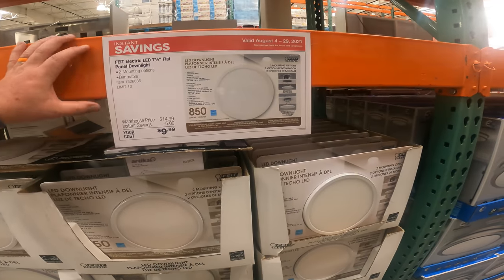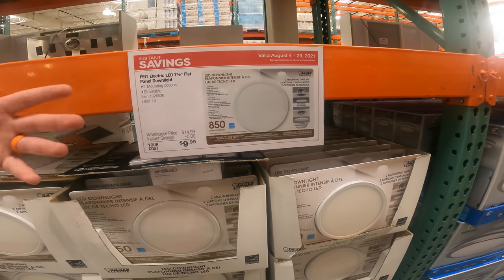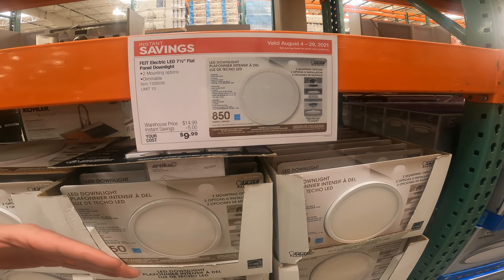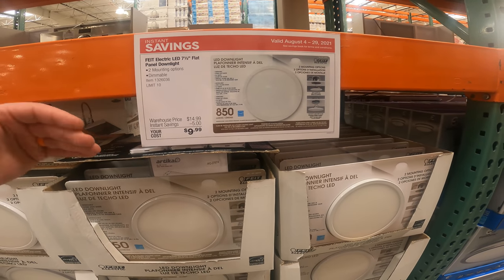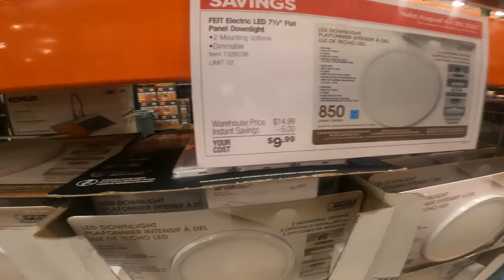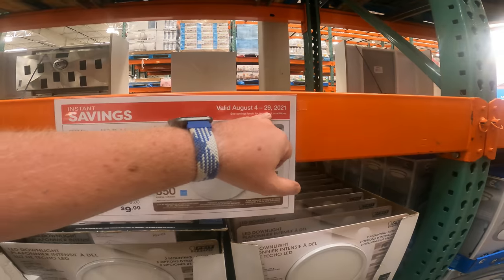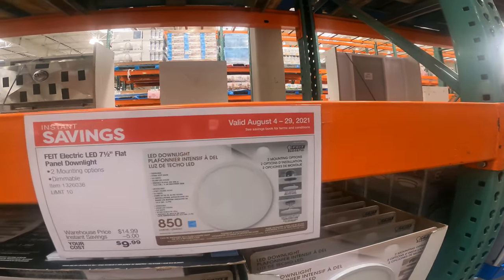As a Costco member, you usually get a coupon book in the mail. You can also check it out online. It's not really a coupon you have to use — it's basically a list of stuff in the store or online that is going to be just discounted for you. So it's just a straight instant savings. No mail-in rebates, no coupons, no nothing. And it's $9.99. It'll always have a date on it.